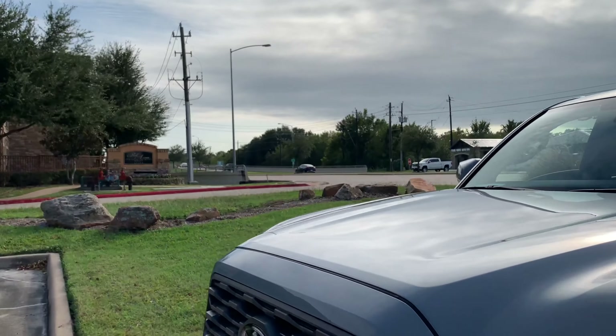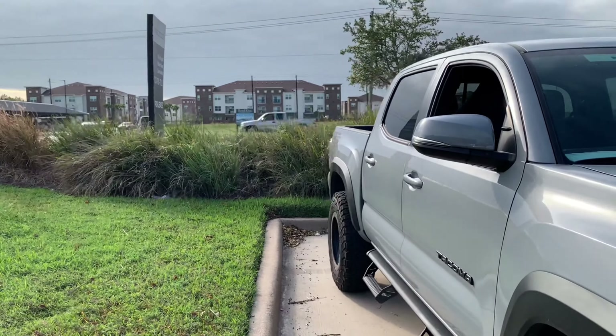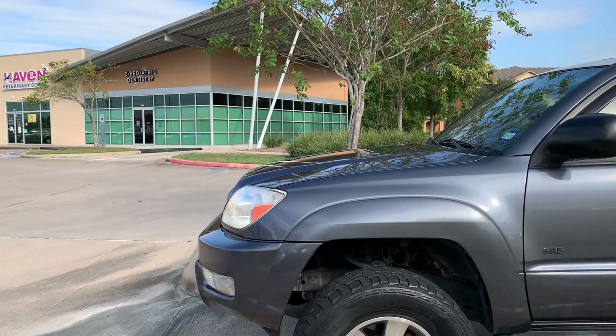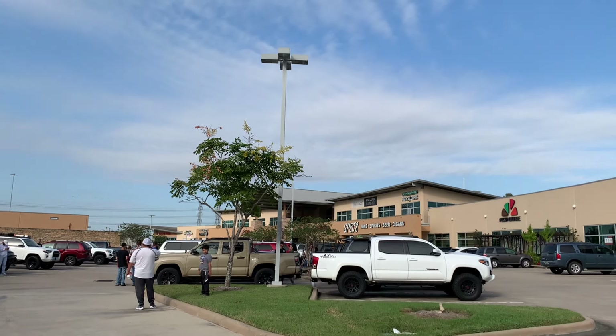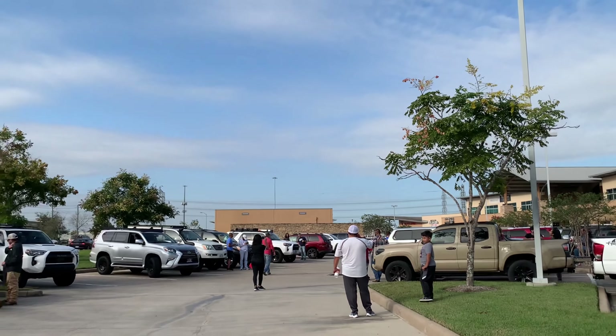Houston, Texas Toyota. So if y'all got any Tundras, 4Runners, Tacomas — you name it — come out and support them. Go to Instagram. Y'all have to go in there and join the crew. I'm the only camera out here today. The camera boys ain't gonna pop up, apparently. They ain't want to come.